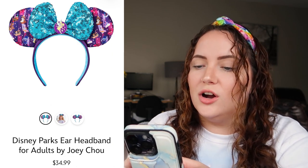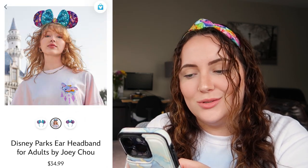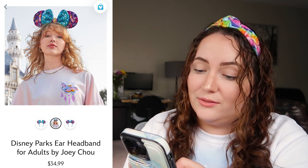Sticking with the Joey Cho collection, we also have the ears, which are definitely too loud for me personally. On the model with the spirit jersey they do look pretty cute, but the ears are just way too loud — I'd definitely never wear them. I do like that Tinker Bell is in the center because Tink is one of my all-time favorite Disney characters. I'd rate these a 6 out of 10 — not terrible, just not for me.